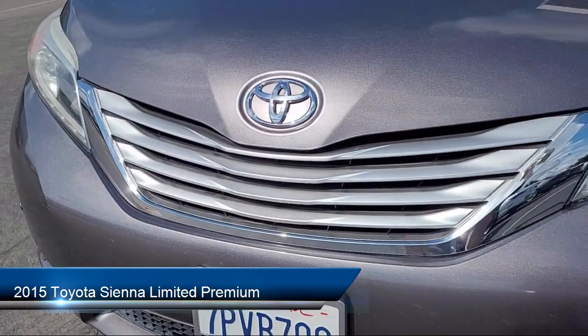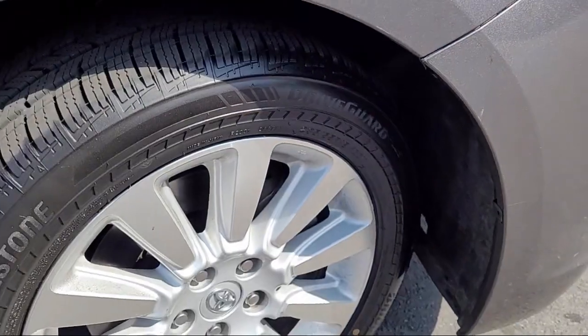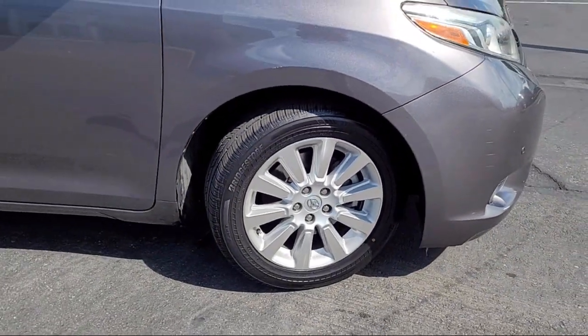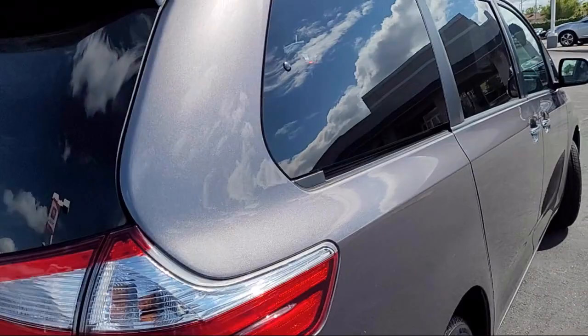It comes equipped with navigation, heated front seats, rain-sensitive windshield wipers, keyless entry, auto high-beam headlamp control, Sirius XM satellite radio, third-row seating, and HomeLink, and has less than 45,000 miles on the odometer.